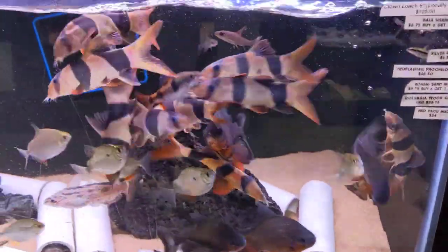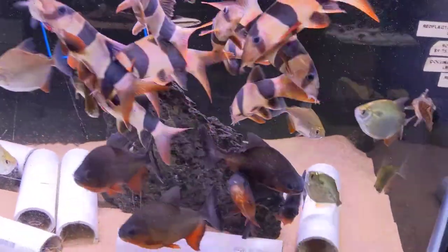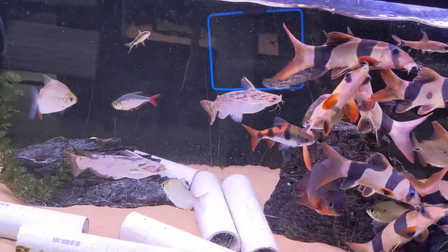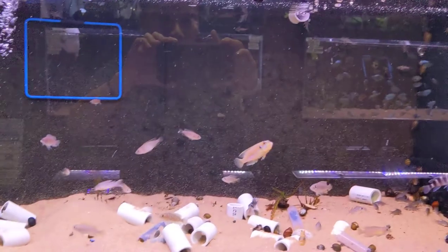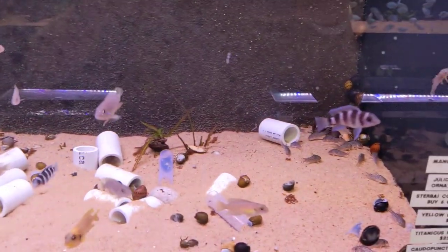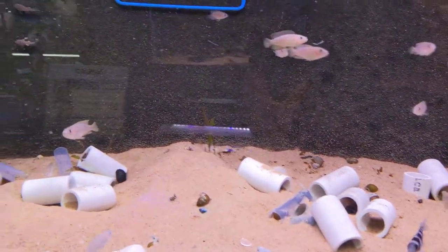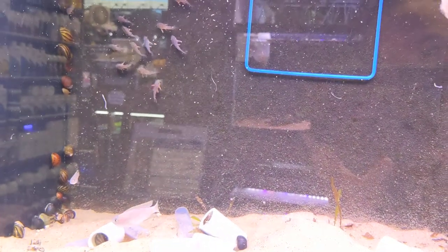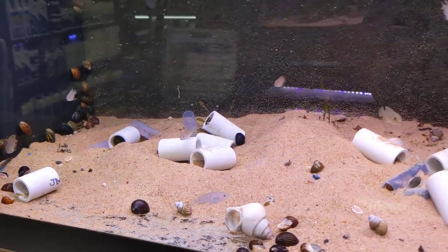In this tank we have large pacu, large clown loaches. I think we do have like two or three red-flag tails left, so that's that tank. Another Lake Tanganyikan tank with Julidochromis and Lamprologus multifasciatus. We've got small-size Steatocranus in there and an assortment of nerite snails.